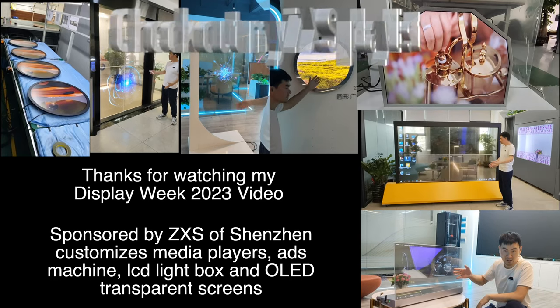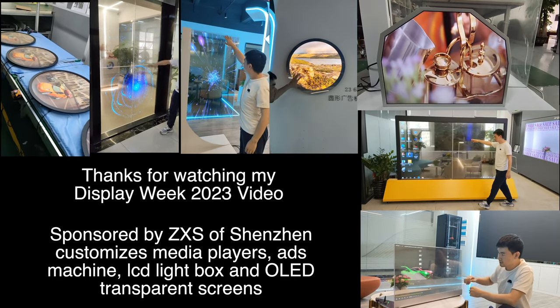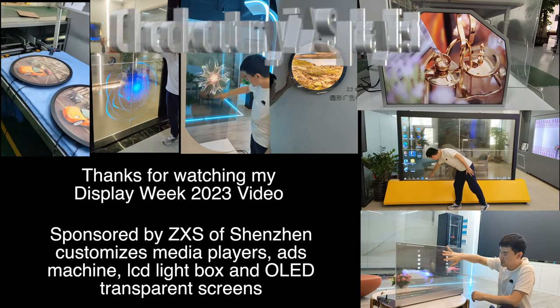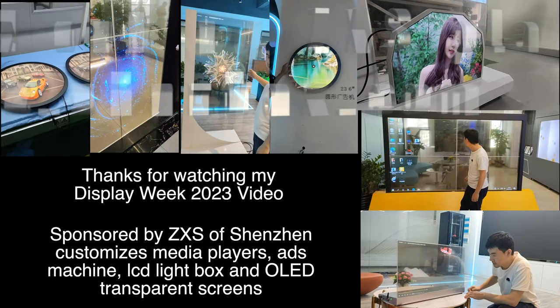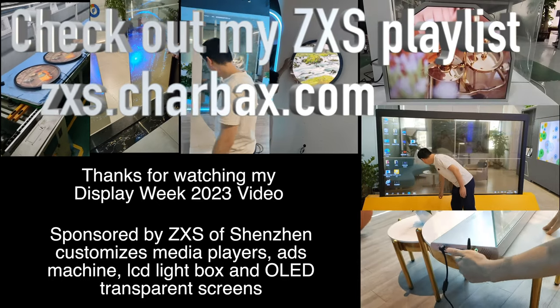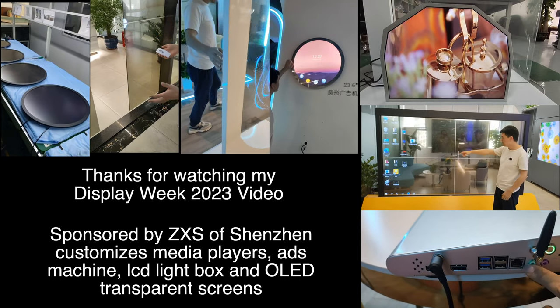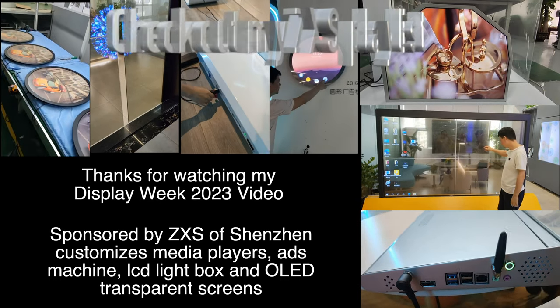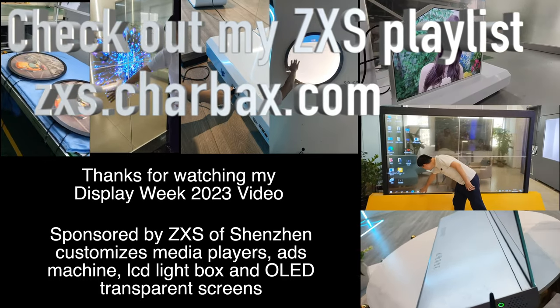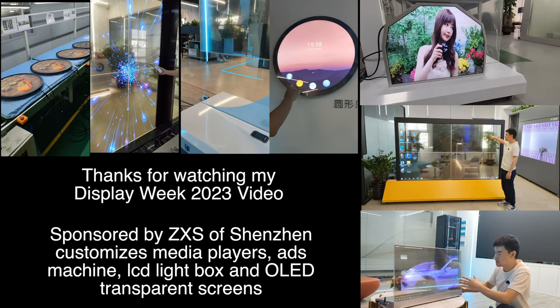Best of iZone? We hope so. Thanks very much to ZXS for being one of my sponsors here at Display Week 2023. ZXS is based in Shenzhen and I'll be doing a video very soon featuring their transparent displays, OLED LCD lightbox ads machine. I did a video with them nearly 10 years ago when they were doing tablets, and now they do these cool devices. Thanks a lot for watching.